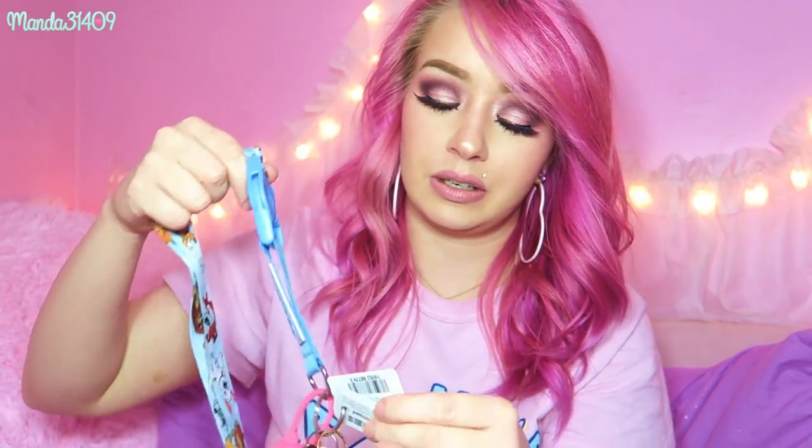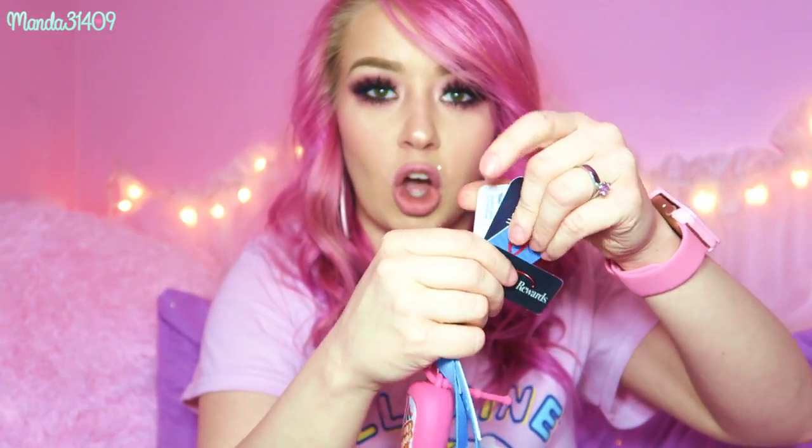On my keys I also have little keychain loyalty cards for Walgreens, Rite Aid, Ace, and Petco. And there's another Bath & Body Works hand sanitizer — Pumpkin Cupcake, my favorite Bath & Body Works scent of all time — on a little pink carrier. Those are my keys.